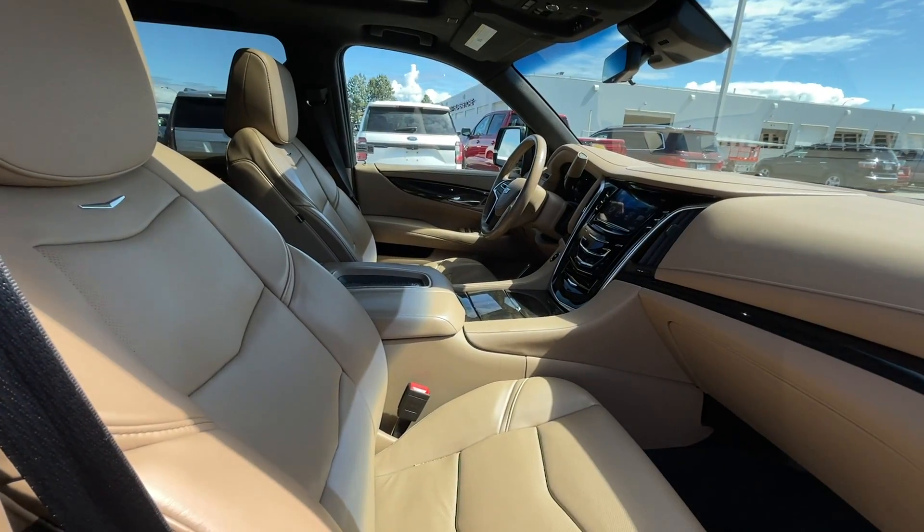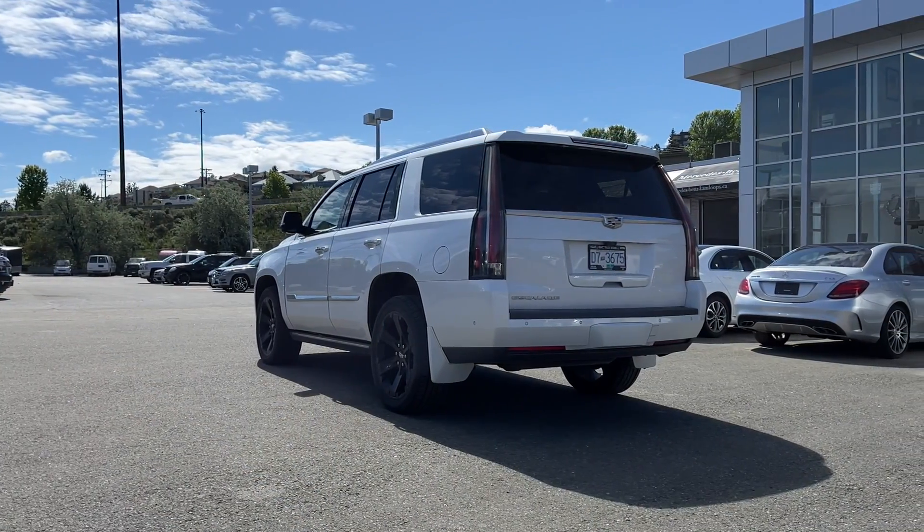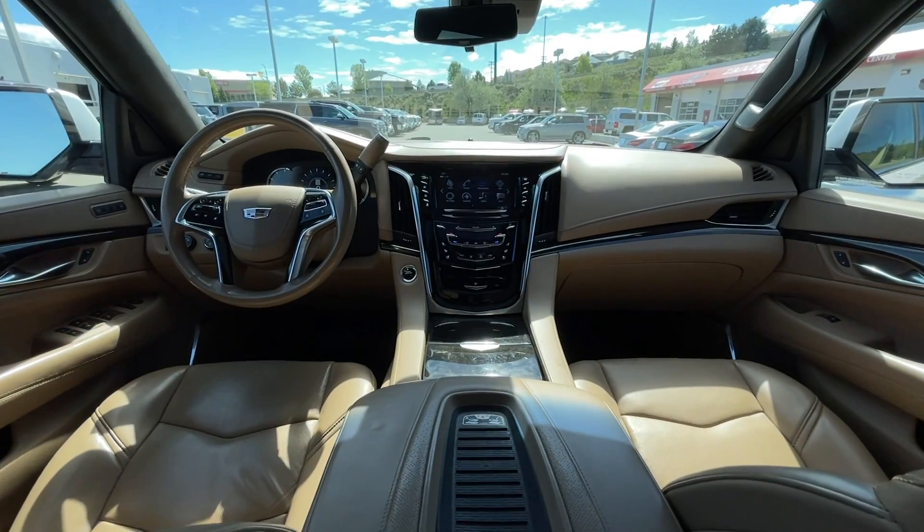If you have any more questions on this Escalade, check out the first link in the description, or feel free to visit us here at Zimmer Wheaton where product experts will be more than happy to answer any of your questions. My name is Jeremy — have a great day.